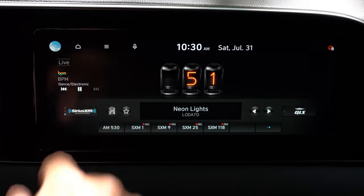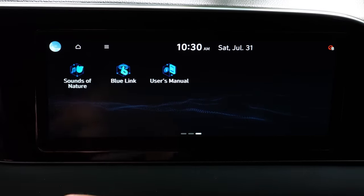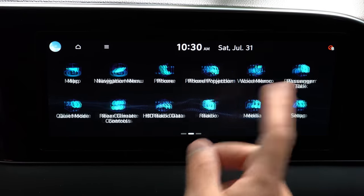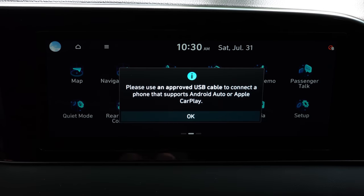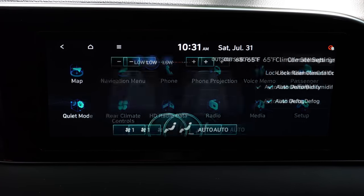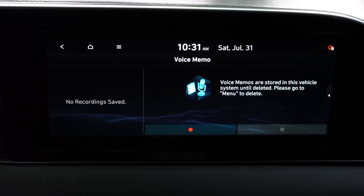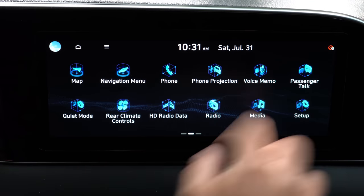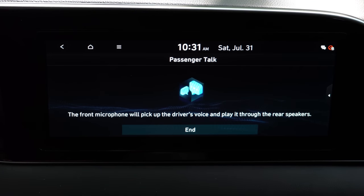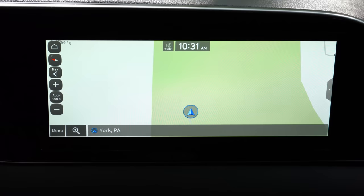Just behind the drive buttons are dual cup holders with buttons to open and close them. There's a wireless phone charger beside those, and within the center armrest there's a USB charging port, a 12-volt power outlet, and a small tray in the upper portion. When it comes to the tech display, the SE and SEL get an 8-inch color touchscreen; the Limited and Calligraphy get a 10.25-inch display. All trims get Bluetooth, Android Auto, and Apple CarPlay.